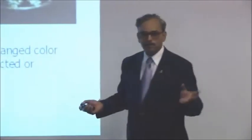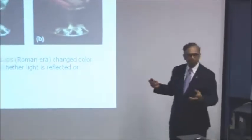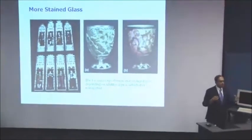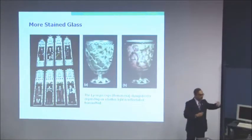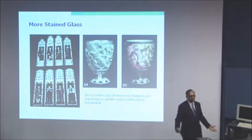The property of nanoparticles and the fact that they change color has been known for quite a while. These stained glass windows are about 500 years old. The Lycurgus Cup was thousands of years old, where the property of gold nanoparticles was exploited to give these cups a very peculiar property — put a light inside it, it looks one thing; shine a light from outside, it looks something else.